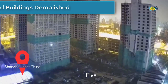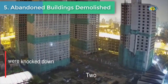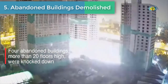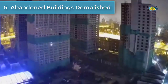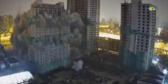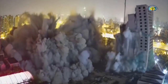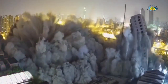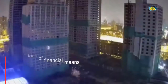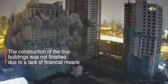Number 5 is abandoned buildings demolished. Four abandoned buildings were demolished in Shanghai, China, to make way for the city's newest business park. The construction of the four buildings was not finished due to lack of financial means.